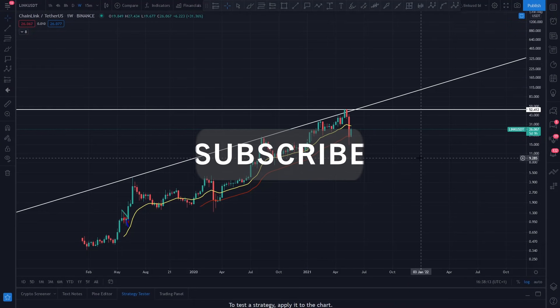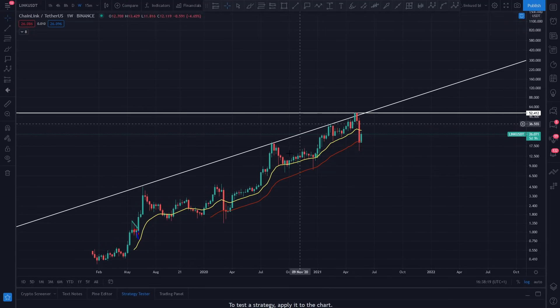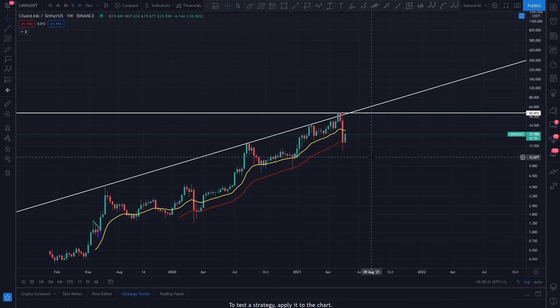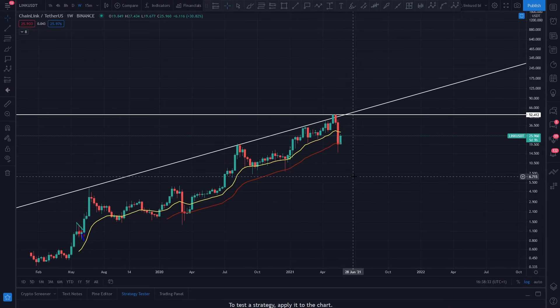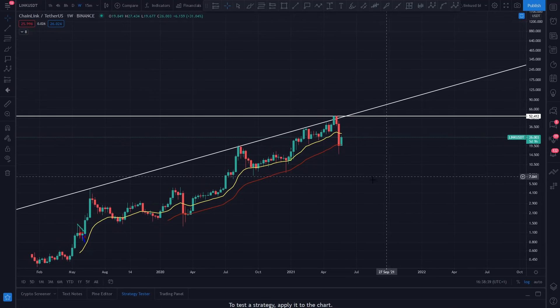Hi everyone, this is Coins Good - just going to dive into Chainlink once again, thank you for your continued support. I'm going to make this video rather quick. We've got absolutely smashed up here, broke out a multi-year level of resistance, looked really good, but then the past two weeks have just been an absolute bloodbath - not just for Chainlink but for the entire crypto space. I am still bullish on Chainlink, especially in this bull run.